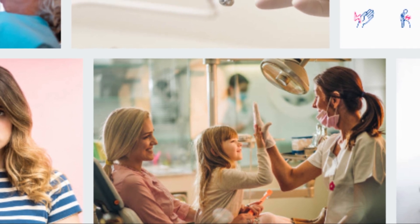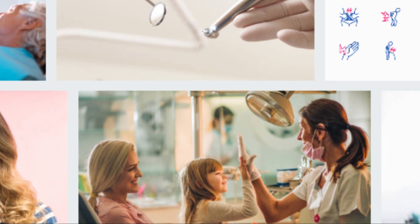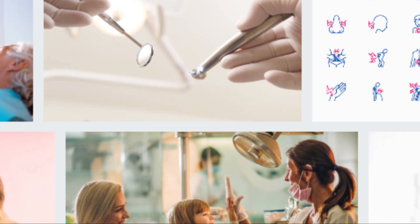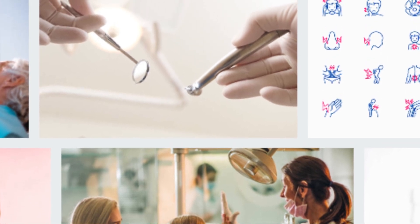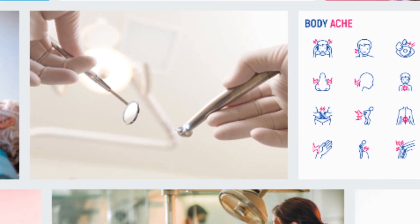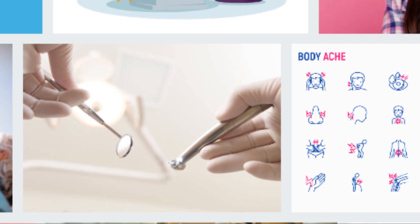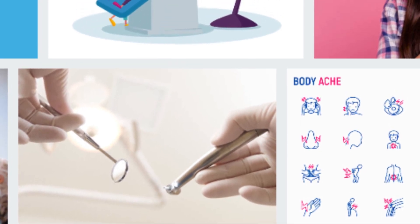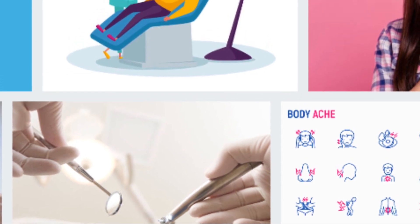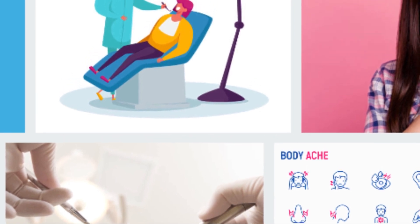Emergency Dental Pain Treatment. Have you ever had a sudden toothache at night and could not wait for the morning to go to the doctor? Tooth pain is a nuisance as a result of the pain it causes, especially at night, which prevents a person from sleeping, eating and resting. There are several treatments that can be used to relieve pain until you can go to the dentist.